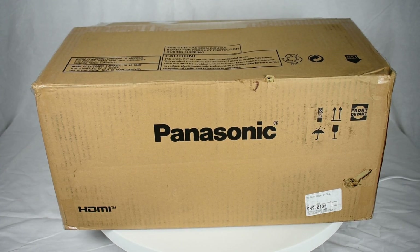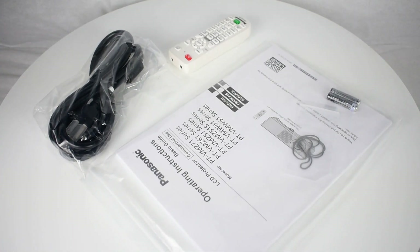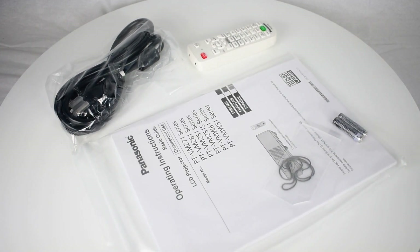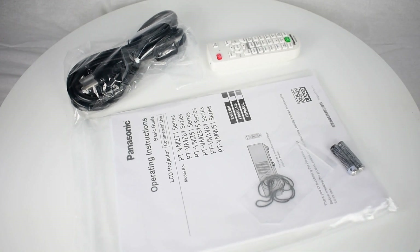Here we are unboxing the Panasonic PT-VMZ71BU Series Projector. Included in the box are the following: power cord, remote control, VGA cable, quick start guide, and user manual.